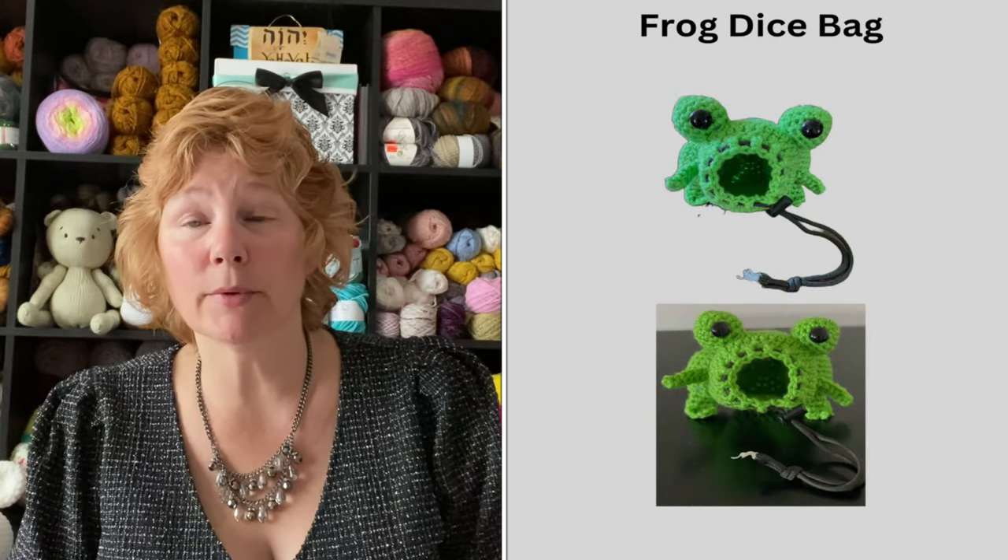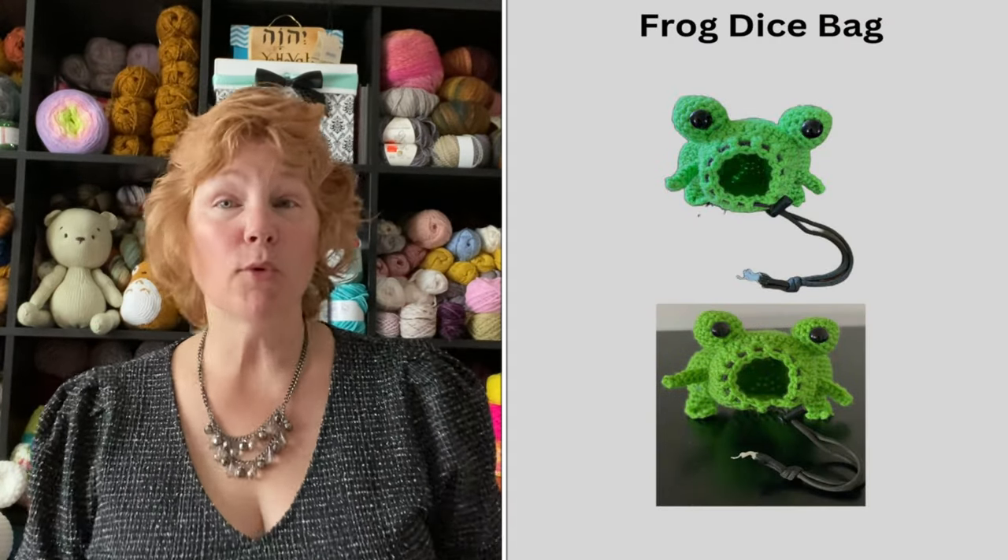The next pattern is the frog dice bag. I'm surprised I didn't make that one. It is so cute. You've got big eyes with safety eyes within them on the sides of the head, and the opening is the frog's mouth, so it lays on its side — a different look and aesthetic. It's maybe not the same as the dragon where the opening is at the neck, but you can do a lot with it.